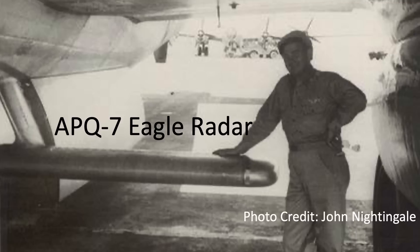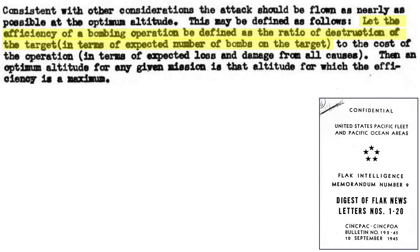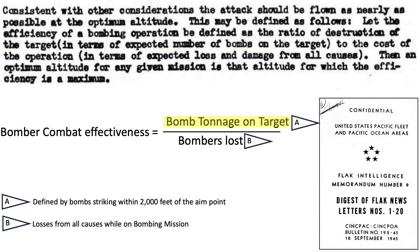Let's now compare the combat effectiveness of B-29s conducting night raids with targets sighted with the APQ-13 versus the APQ-7 radar. Combat effectiveness is defined as the tonnage of bombs striking the target divided by bomber losses, as defined in a 1944 CINPAC Black Intelligence document. The numerator is defined as bombs striking within 2,000 feet of the aim point, and the denominator is bomber losses from all causes while on the bombing mission.